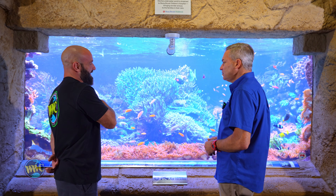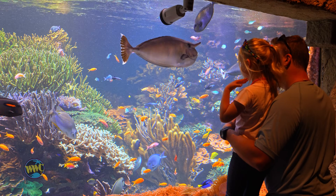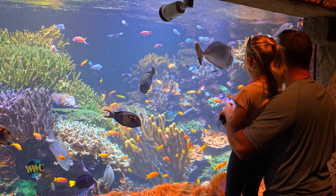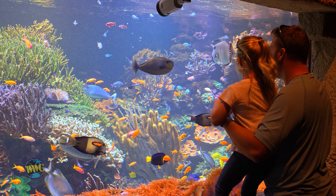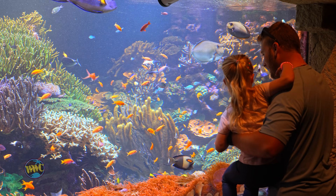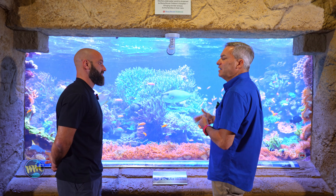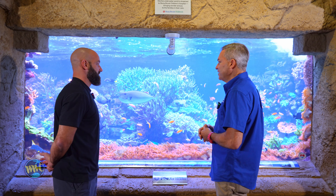Tell us a little bit about the tank — how long and how deep? We're 30 feet long, 14 feet front to back, about seven feet deep, a little over 20,000 gallons. The rockwork and lighting was designed so that when you look in the tank, you don't see corners. The back wall kind of fades away and adds that atmosphere of depth.